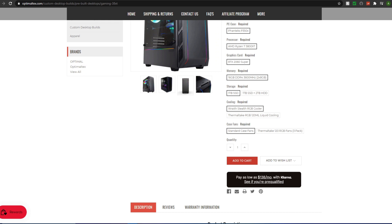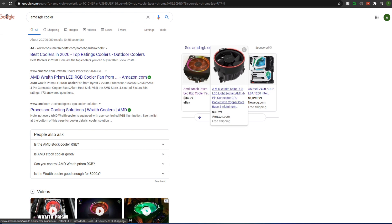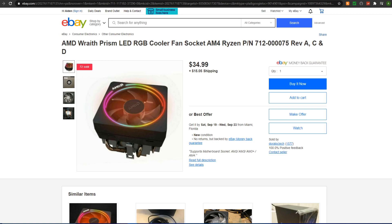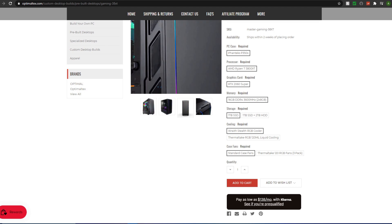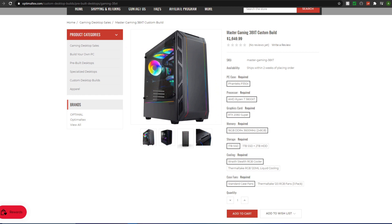The listing mentions a Wraith Stealth RGB cooler, but that doesn't actually exist — the only AMD coolers with RGB are the Wraith Prism and the Wraith Spire. I'd assume they mean the Wraith Prism. If they're actually using a Wraith Stealth, that's a problem — the 3800 XT is a fairly high-TDP chip and the Wraith Stealth won't cool it adequately.